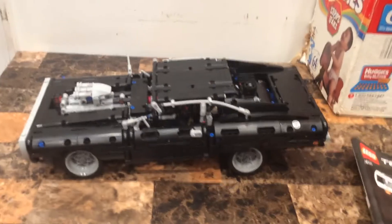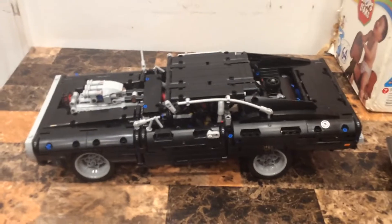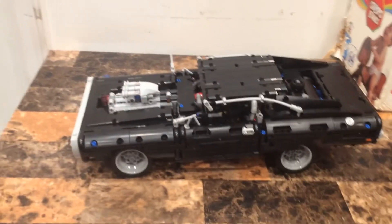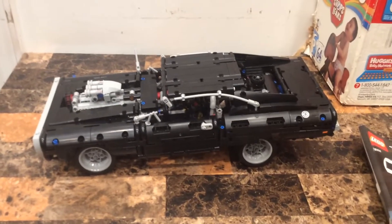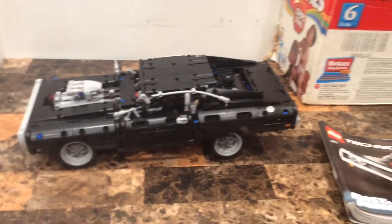I will do more LEGO Technic sets in the future, but I'll continue doing both Star Wars and LEGO Technic. May the force be with you - subscribe to Carl's Gatsby Productions. Drop a hashtag in the comments: Fast and Furious hashtag, Dodge Charger.